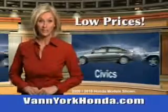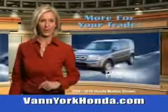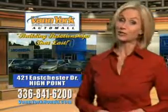Low prices on new and certified Hondas. Great selection, great service, and more for your trade. Van York Honda — building relationships that last.